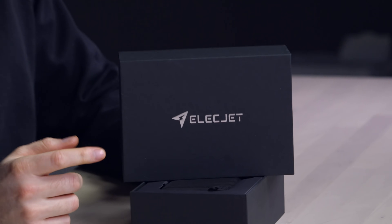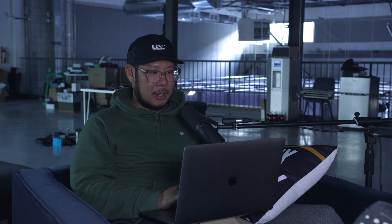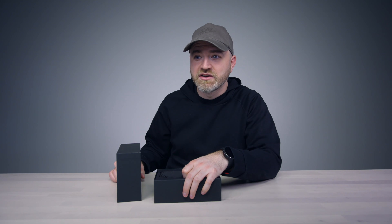So it's called ElectJet — it's an Indiegogo. Are you sure it's 5,000? This is a 10,000. Oh my God, this one's even better than the one I was looking at on their website. This is the new one — it's Apollo Max. This is 10,000 mAh, graphene, in 19 minutes. One more minute, twice the capacity.